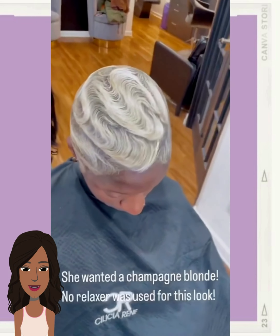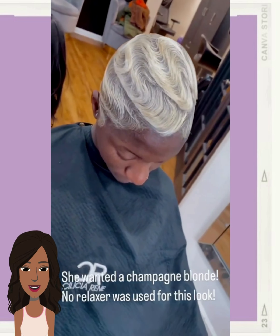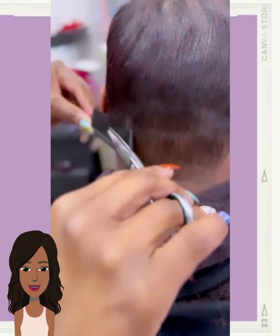So then we have a champagne blonde pixie — okay, that totally threw me! I like the name champagne blonde; it makes it sound so fancy.